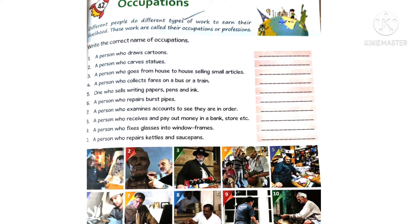First one - a person who draws cartoons is a cartoonist. Second one - a person who carves statues is a sculptor. Third one - a person who goes from house to house selling small articles is a peddler.